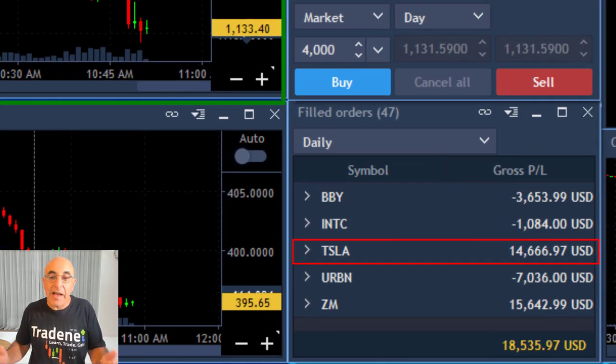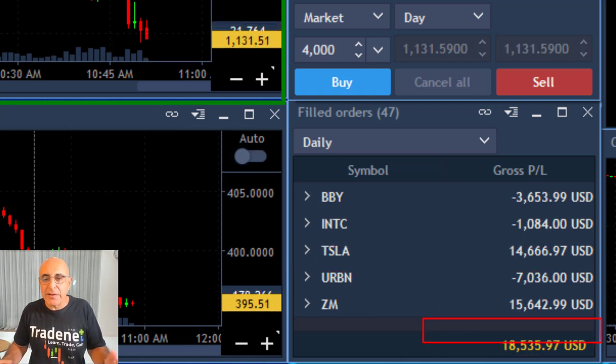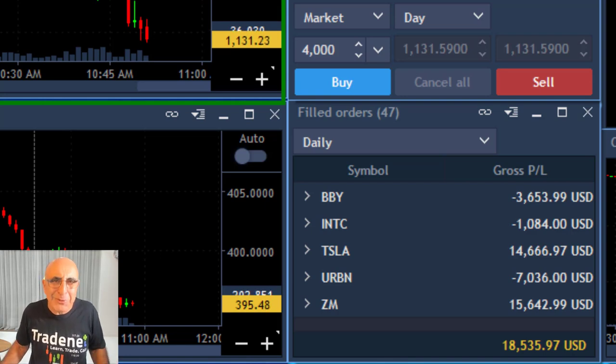The end result in Tesla is green. I was red earlier — around five to almost six grand — now I'm up almost more than $14,000, and the end result is $18,000. I had a great trade in Zoom (ZM) and several losers as well, but more winners — my winners are bigger than my losers, and that's the way it should be.